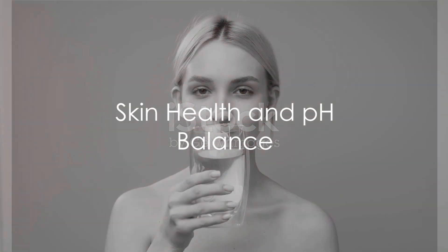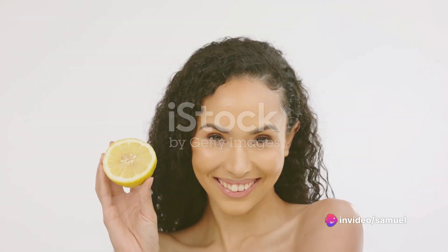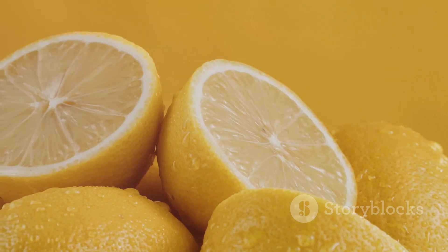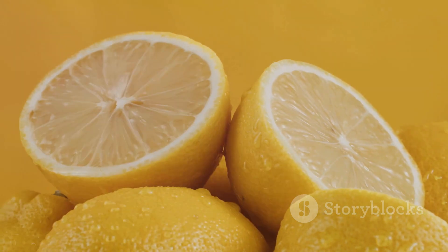Your skin too will appreciate this hydrating beverage. The antioxidants in coconut water and lemon juice contribute to healthier skin, with the vitamin C from lemon juice playing a vital role in collagen synthesis, promoting skin elasticity and reducing signs of aging.